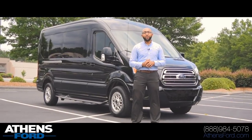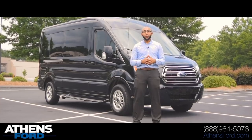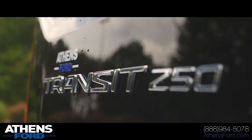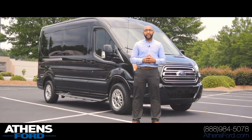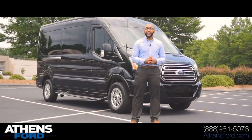Hey guys, Jamison here at Athens Ford. Welcome to the Athens Ford channel. So today we're gonna be checking out a special build from our friends again at Sherrod Van. Right behind me here, we've got a 2018 Ford Transit 250, but it's not just any Transit 250. Follow me — we're gonna go ahead and highlight some of the things that make this van very, very cool and unique.